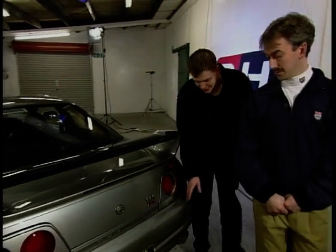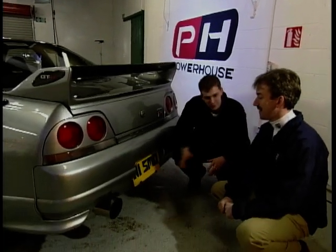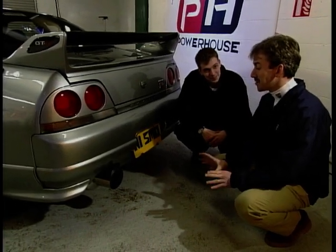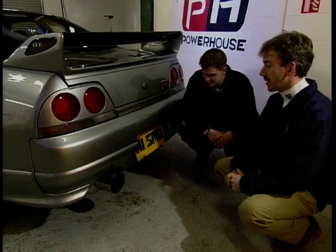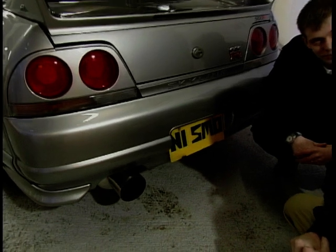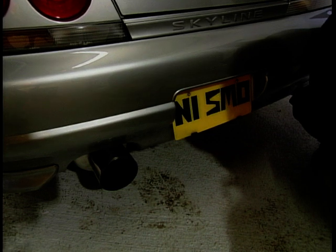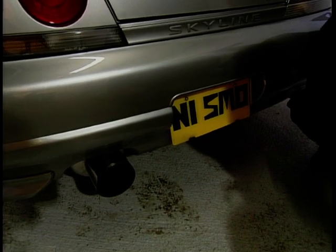Moving to the back of the car — the number plate tells a story. It's N1SMO, which reads NISMO, and NISMO is the performance division of Nissan Motorsport. So it's a fitting performance plate for the vehicle, keeping the feel of the car going.